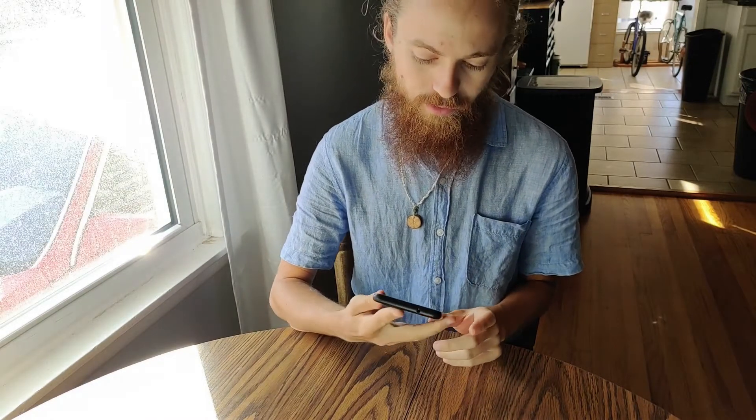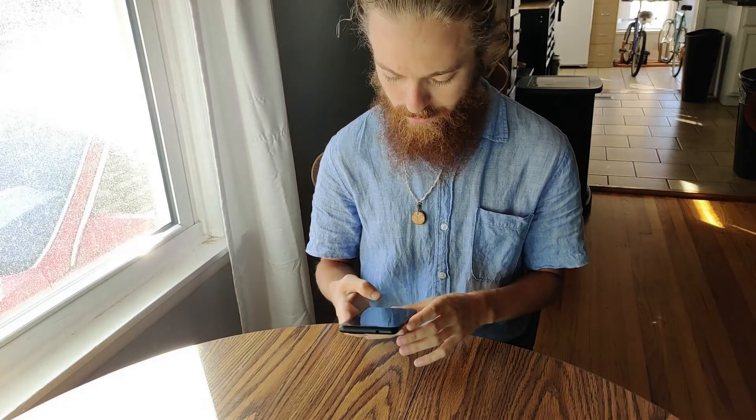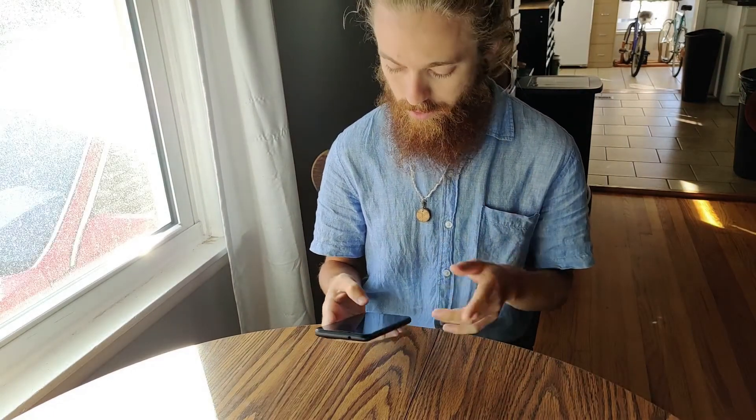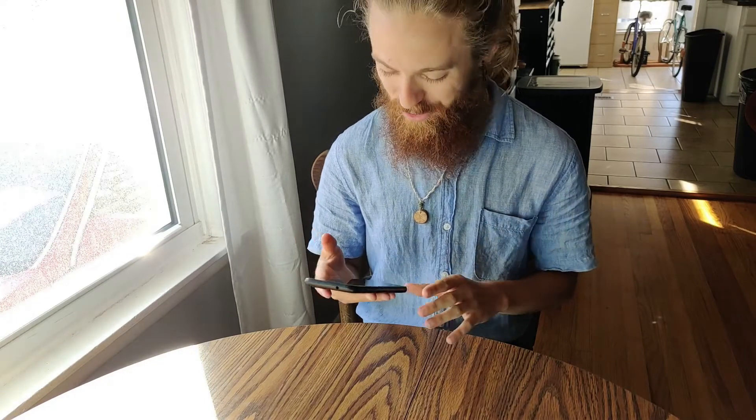Once it gets loaded up here, it's got a really nice layout. It might just be FOSH — it might be like that on anything. It did require me to have over five numbers for a PIN, so I usually just use four. So I have a six-digit PIN, which is a little long for me, but I'll get over it.